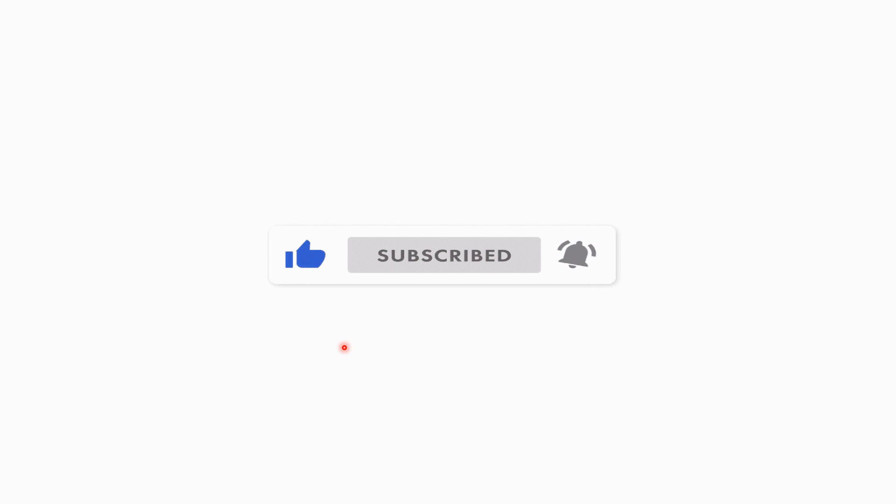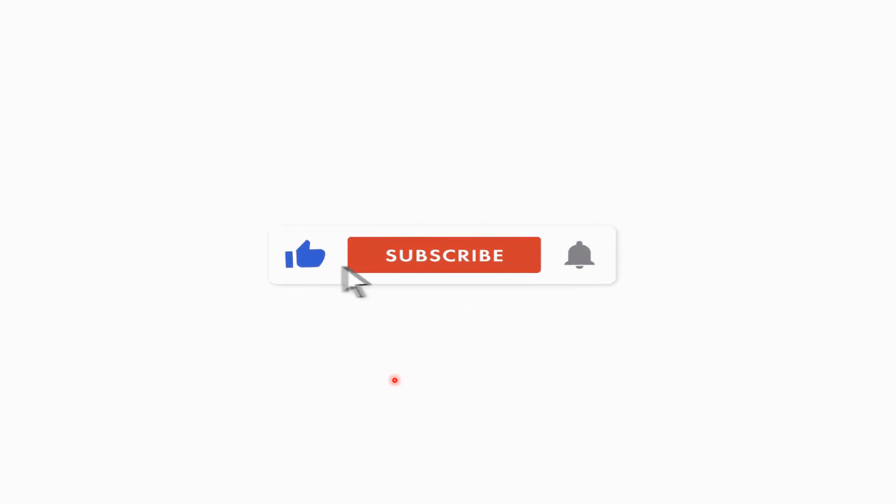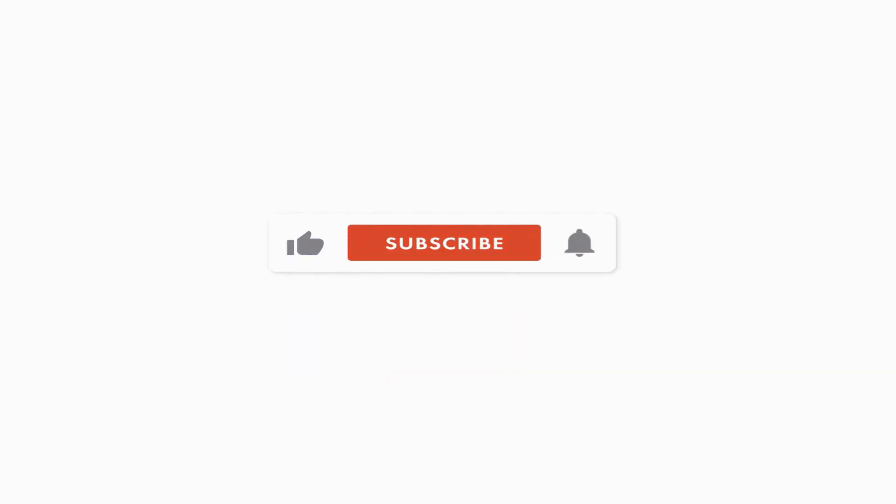If you are new to the channel or just haven't done so, it would really help me out if you were to hit the thumbs up down below if you find any value in the content. Hit the subscribe button. Join us on this journey of financial freedom. Join the Vested Interest community and hit that notification bell so you're notified whenever we put out new content. Drop a comment down below — is Whirlpool in your portfolio? Is it one you're watching, or is it one you're avoiding altogether? Let's get right back to the video.